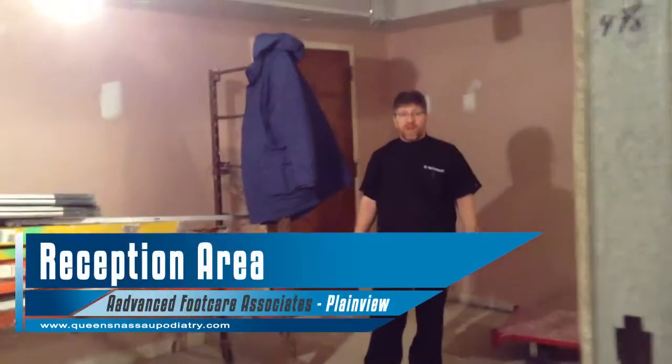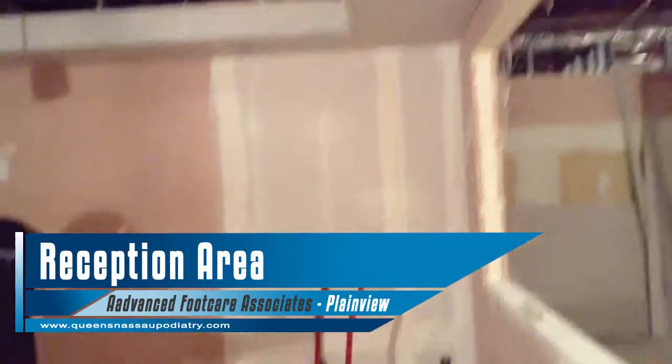So this is going to be our new reception area and this is where patients are going to check in at the window.